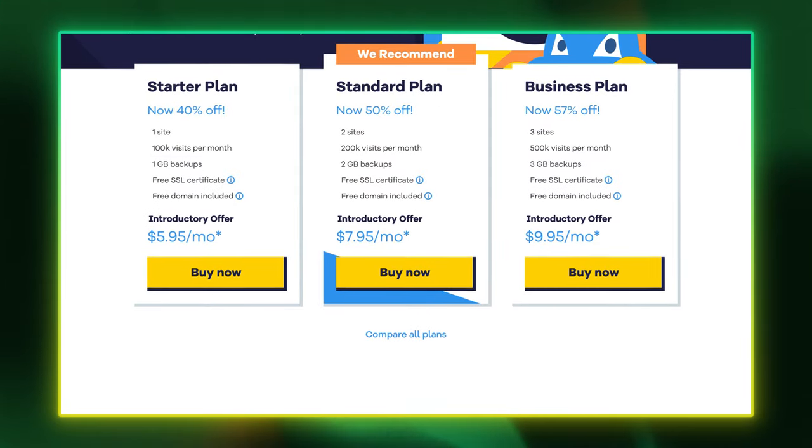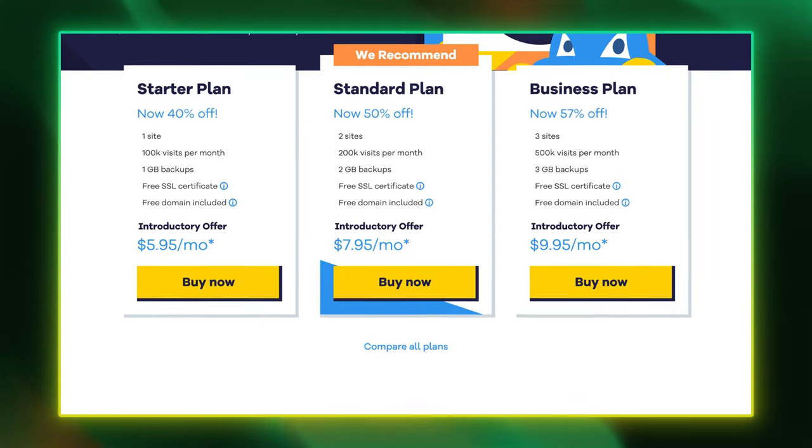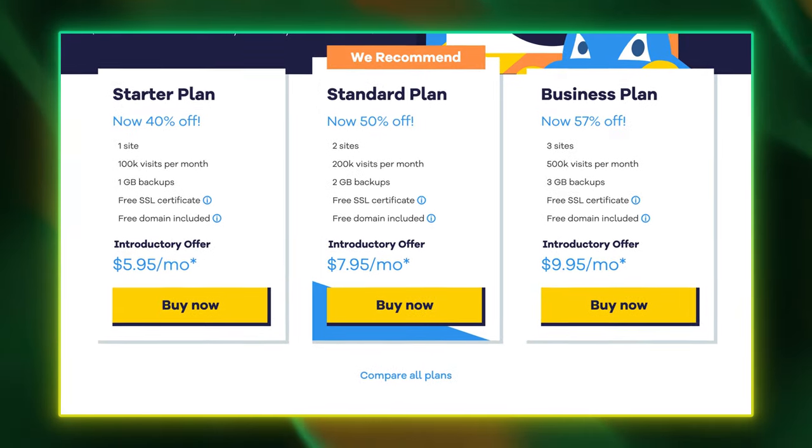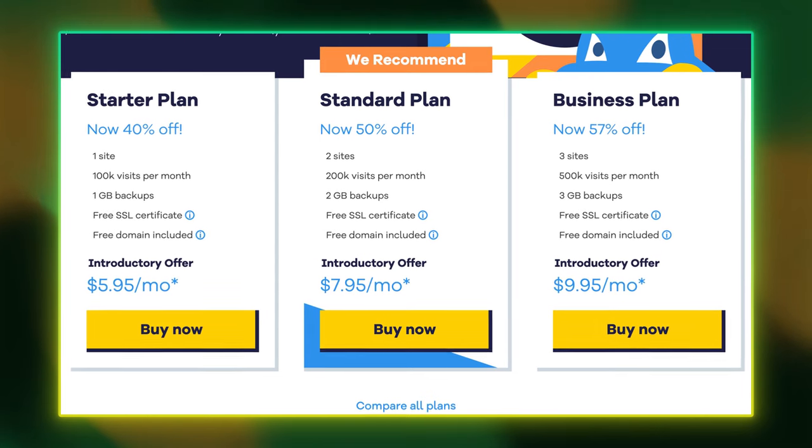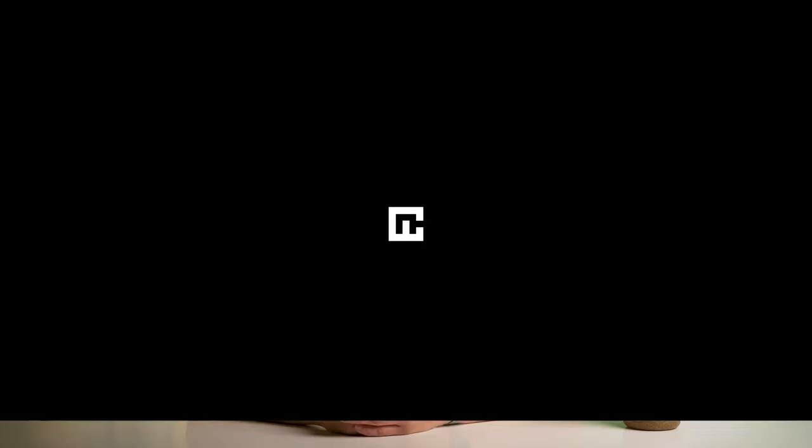Hostgator was just in the middle — it's perfectly fine for WordPress, but just doesn't have all the fancy stuff that Hostinger and Bluehost have to offer. I would like to focus on two aspects of the Hostinger vs Bluehost vs Hostgator feature comparison.